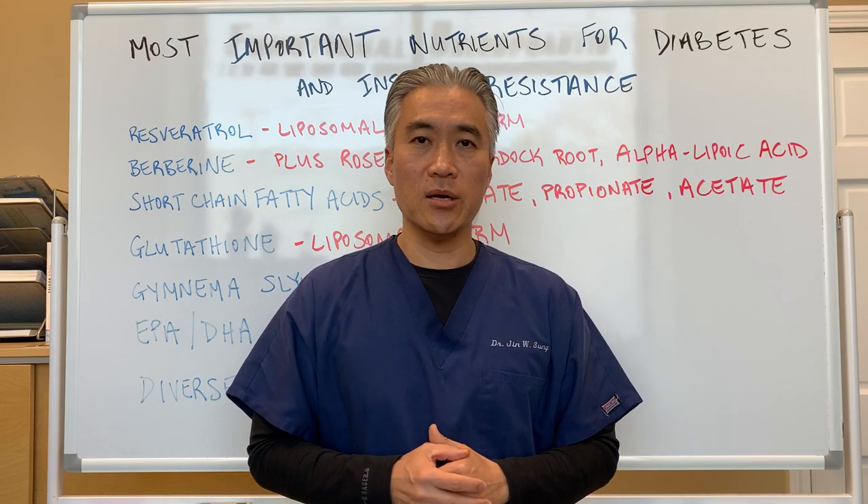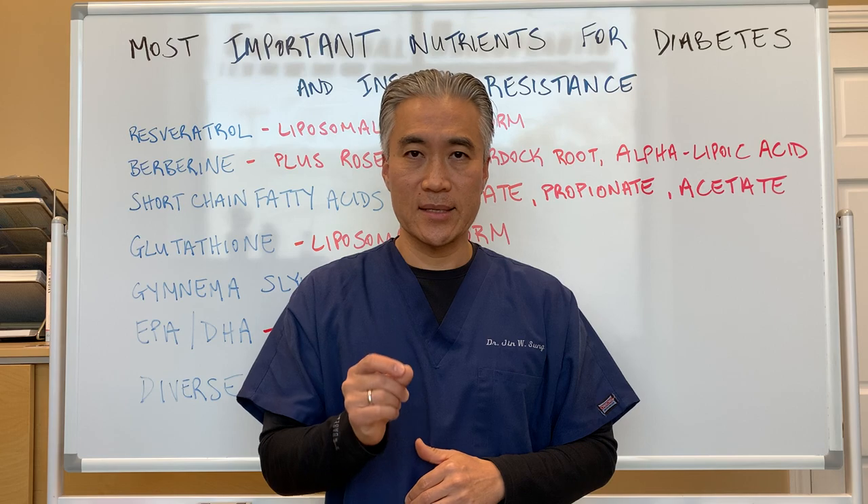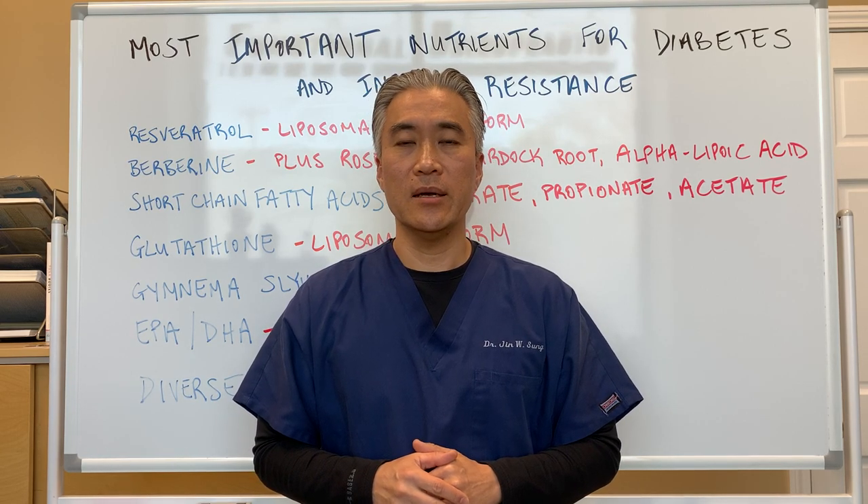My name is Dr. Jin Sung, where clinical excellence meets excellent results, and we'll see you guys next week on the healthy side. Have an awesome day.